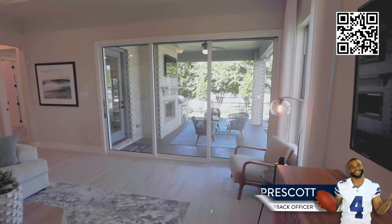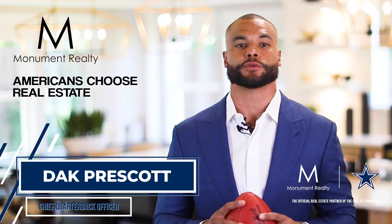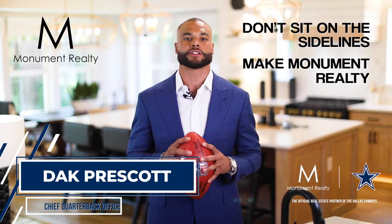For almost a decade, Americans have chosen real estate as the best long-term investment, and this year more than ever, Americans are choosing to invest in real estate to build their wealth. At Monument Realty, we have a team of local experts who truly understand home values and appreciation to assist you with making informed decisions when investing in your next property. Don't sit on the sidelines — make Monument Realty part of your real estate game plan.